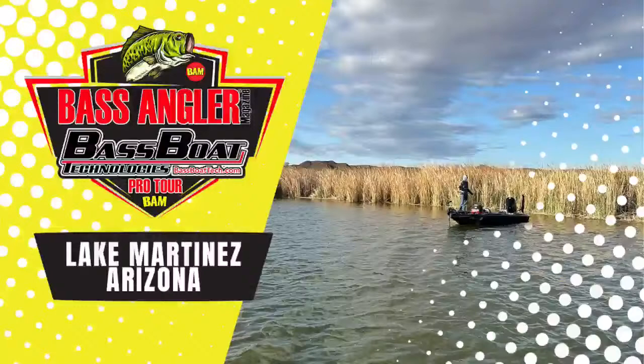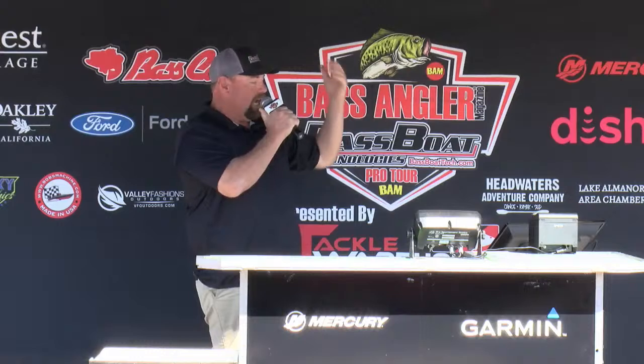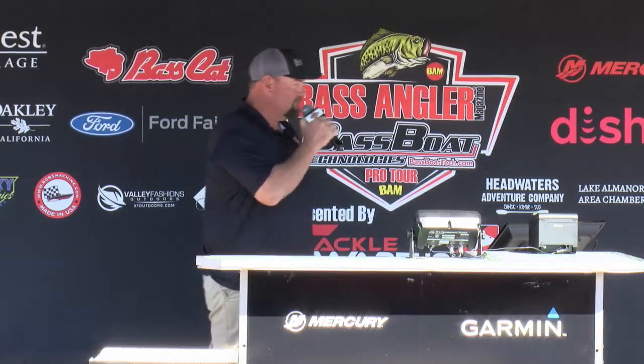Welcome back, everybody. Thanks for coming out today. We've got guys out here getting ready to weigh in — guys lined up getting ready to weigh in. Because this is cut day, and if they don't bring up the right amount of fish, somebody's going home. We're going to bring up our first angler — had a little boat trouble, so we're going to start with him. Jake Arbuckle, come on up here, man. Let's get these fish weighed.